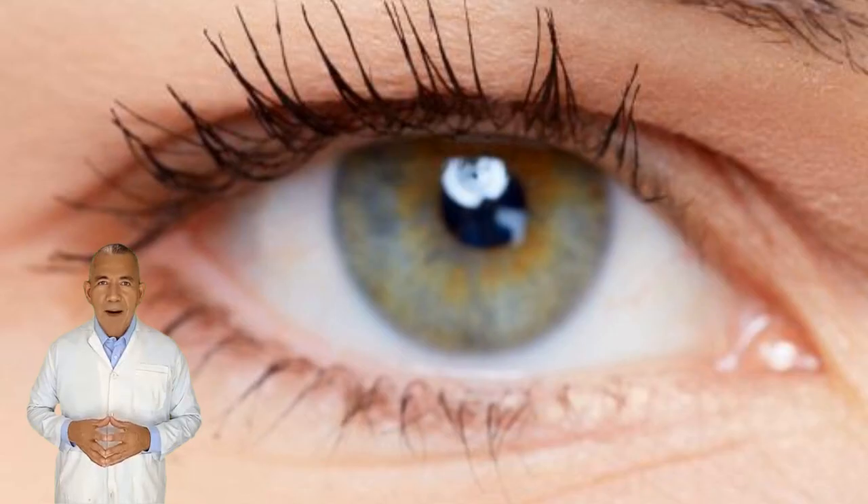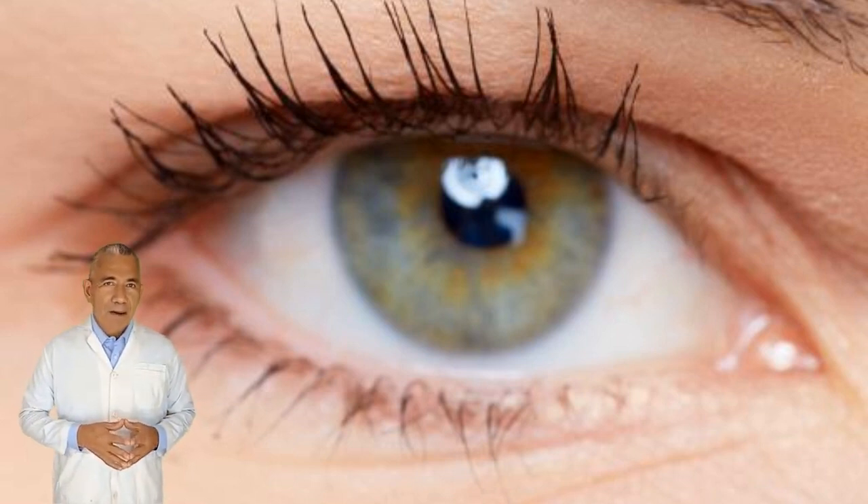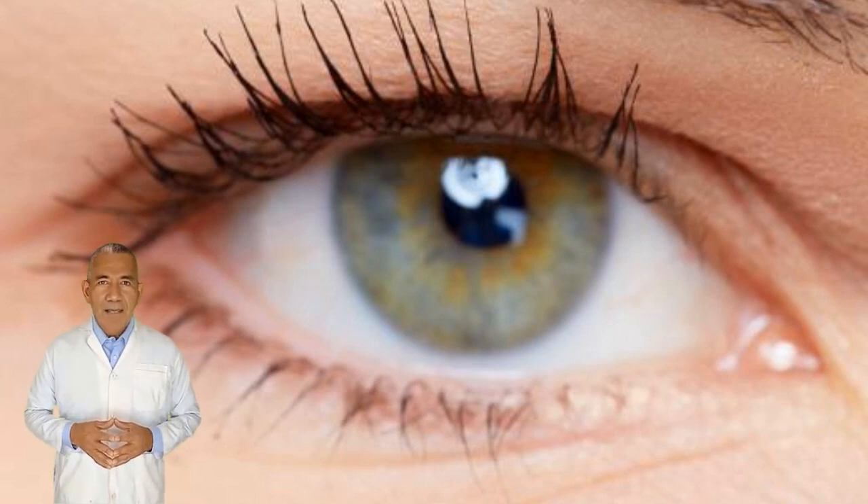Patients can develop retinal scarring for a number of reasons, including very severe myopia, ocular histoplasmosis syndrome, and wet age-related macular degeneration. It starts with irritation to the retina that causes inflammation and leads to changes in the tissue.